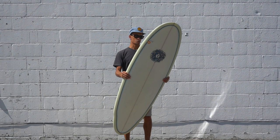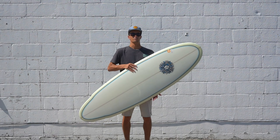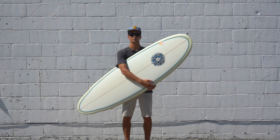I personally was shocked when I rode this. I rode it at a 5'8" and I'm 135 pounds and 5'9", and I was shocked at how easy I was able to catch waves in the middle of winter with a 5/4 wetsuit on.